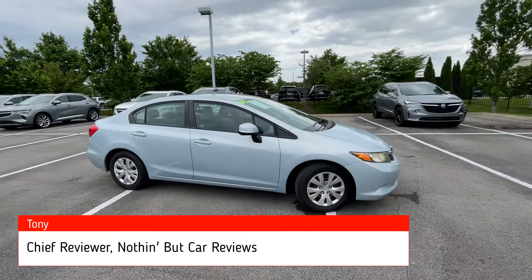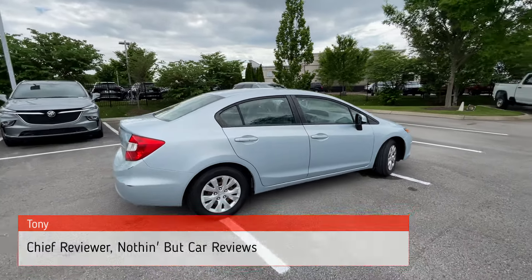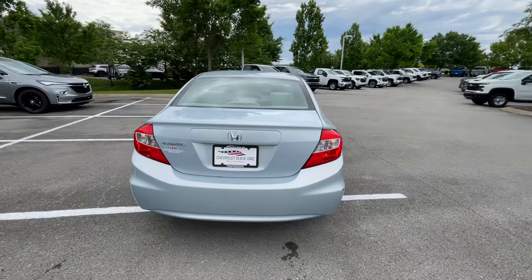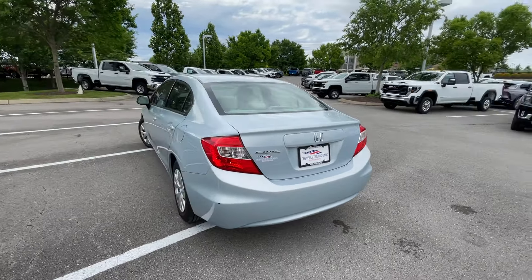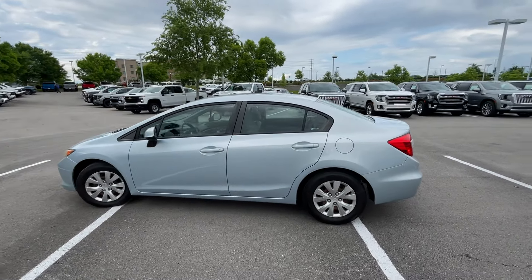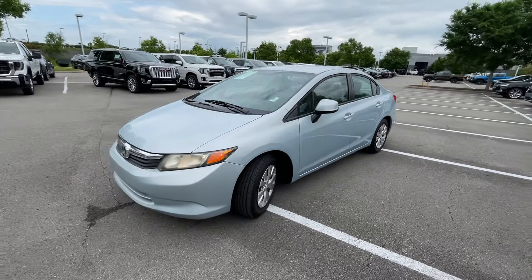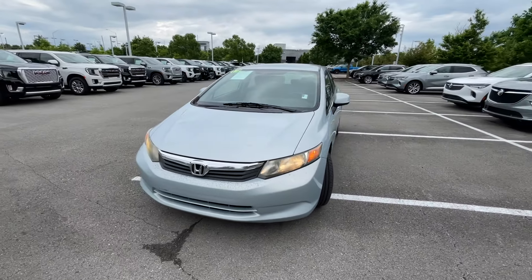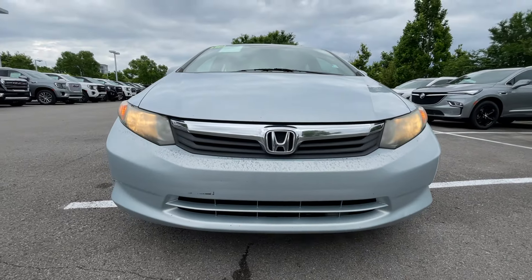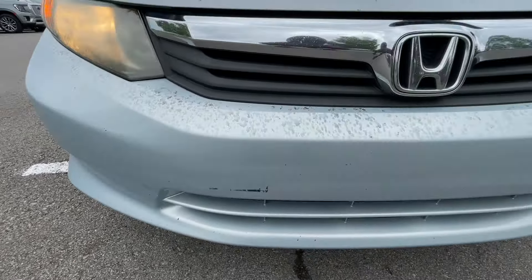Here we have a pre-owned 2012 blue on gray Honda Civic in the LX trim level. This one's a trade-in — mechanically sound, just a little rough around the edges. The powertrain consists of a 1.8 liter four-cylinder engine mated to a five-speed automatic transmission, with almost 207,000 miles on it and still running great. Housing headlights up front, and with the cosmetics it needs just a little paintwork.